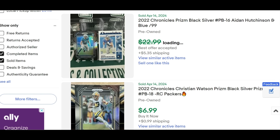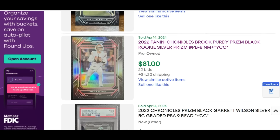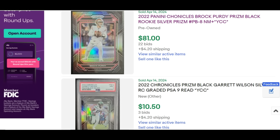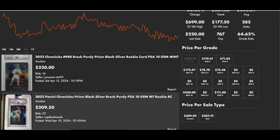You can see Aiden Hutchinson at $10, Christian Watson at $7, and the Brock Purdy raw at almost $100. It also has a pretty good raw-to-PSA-10 conversion rate — 64% of the raw cards submitted to PSA have come back PSA 10s, for a current population of 767.